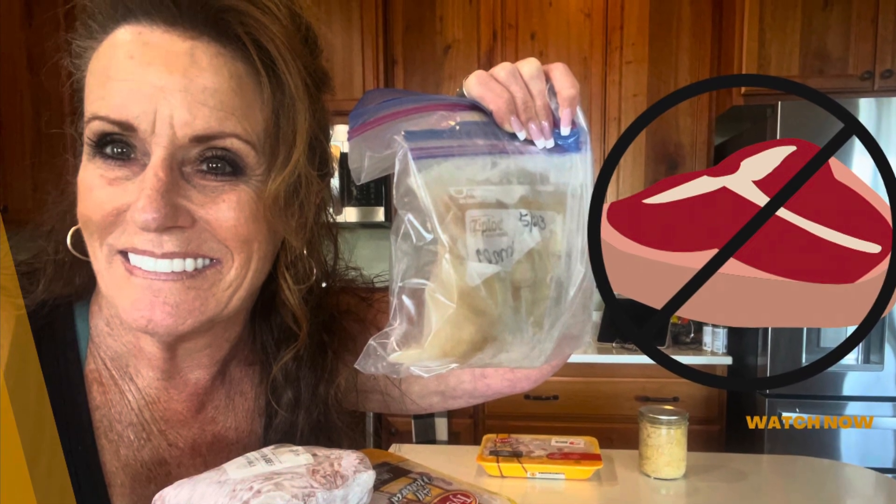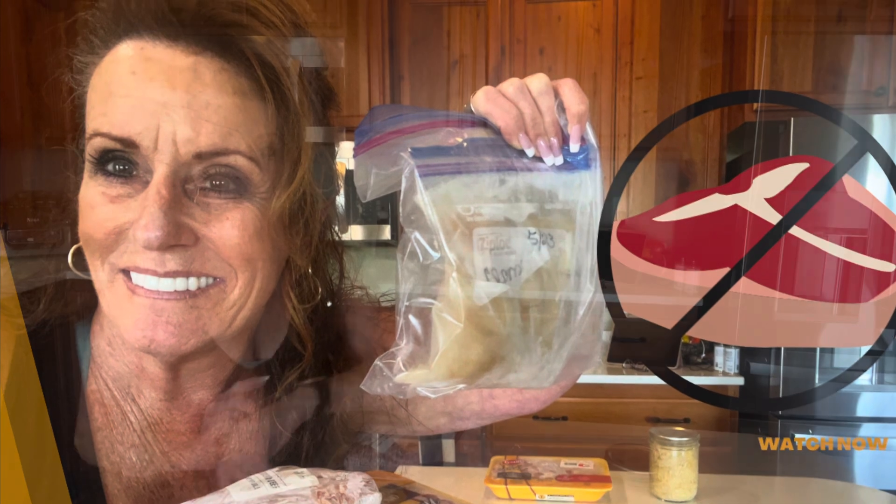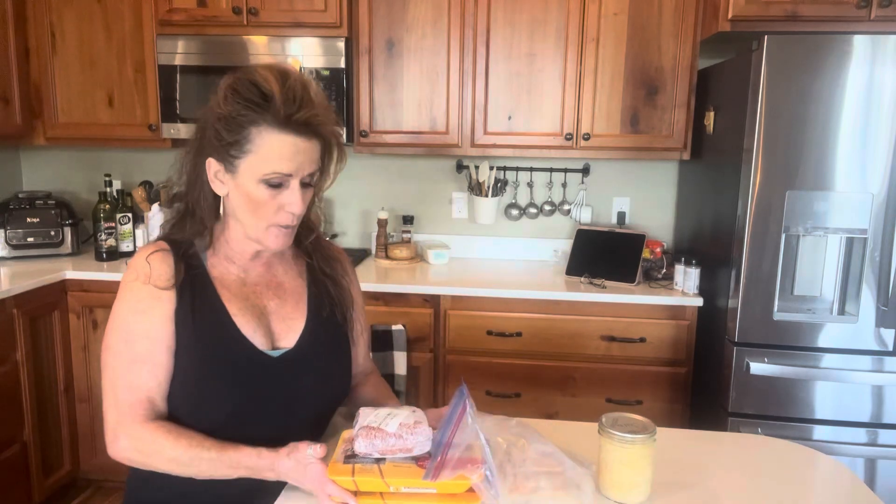It's another Sunday and time to do a meal plan from the freezer on a no-meat buying challenge. Hi guys, welcome back to Linda's Pantry. Today is my Sunday freezer pull — I'm pulling stuff out of the freezer to eat for the week. It's my freezer meal plan.